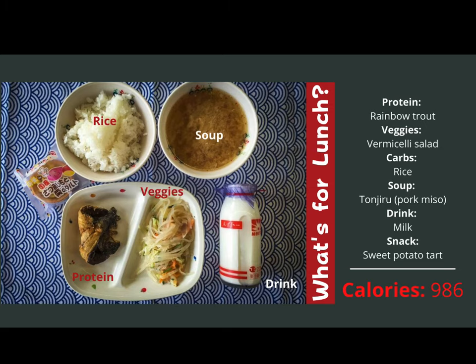This day looks a little special. Students are having rainbow trout as their protein, vermicelli salad for their veggies, rice as the carb, pork miso soup, and milk. However, this day there is also a sweet treat — a sweet potato tart. As you can see, the calories are a little higher. Desserts are not standard and will not happen every day. Sometimes seasonal fruit will also be added to the meal.